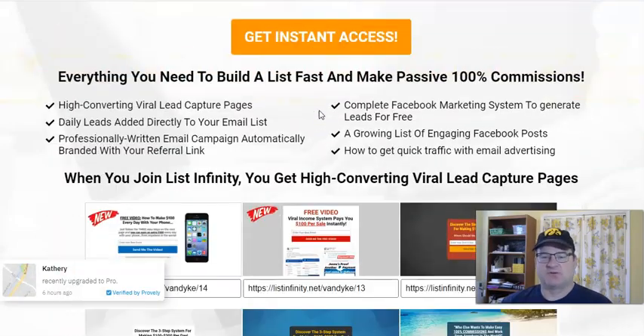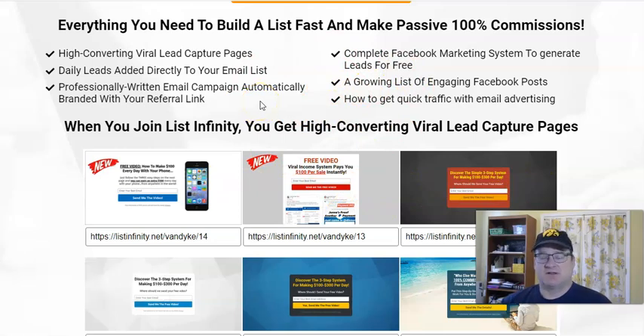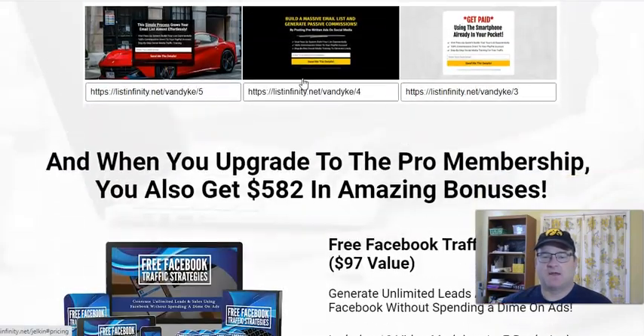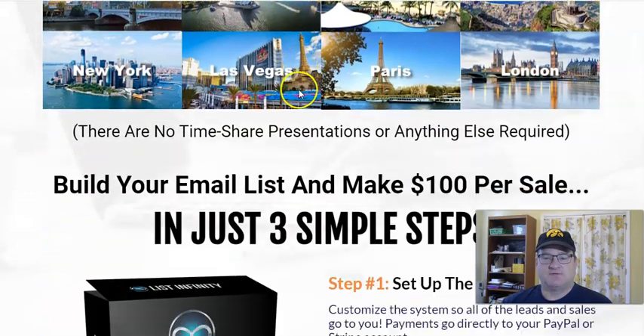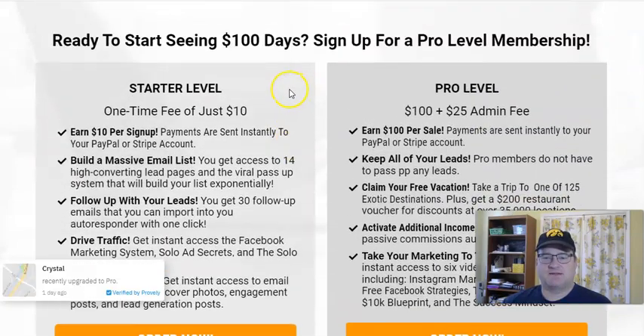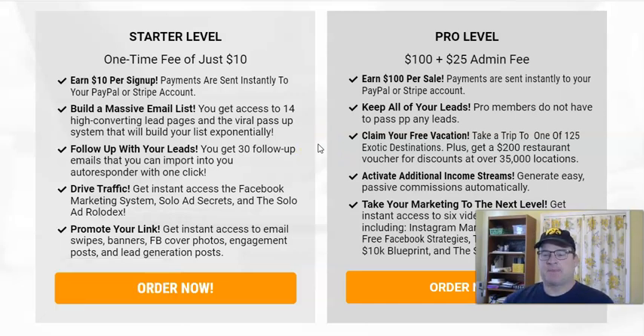They have a very active Facebook group which is super helpful. You get high-converting pages, training, and a follow-up email sequence you can import into your autoresponder — a 30-day follow-up sequence. When someone gets started, they're going to be sent automated follow-up messages for 30 days about upgrading. There's some additional things you get if you're a pro member, including additional training and a vacation offer.